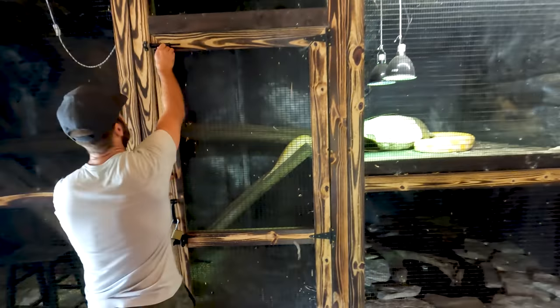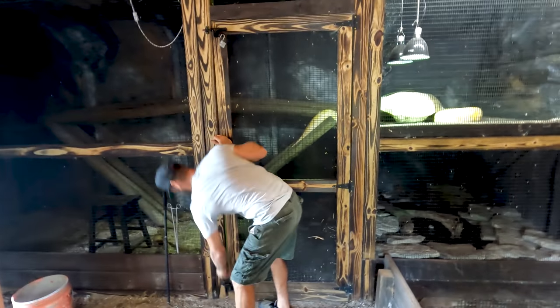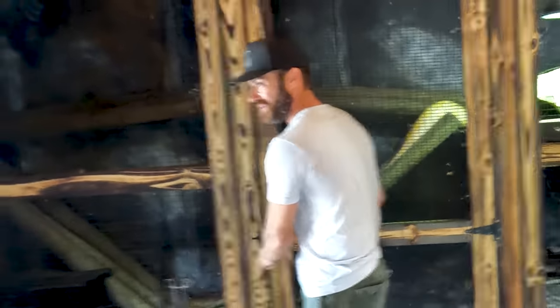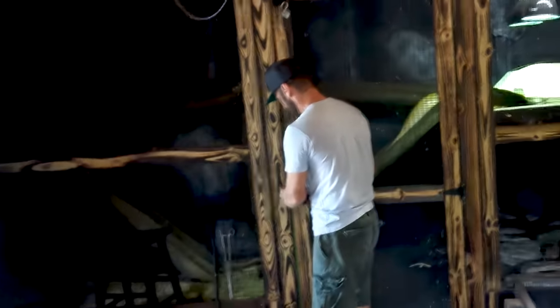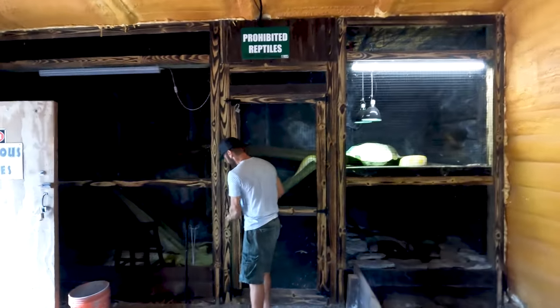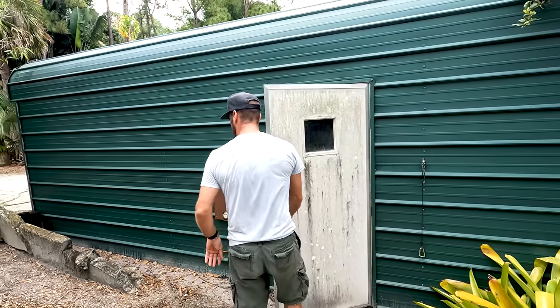Back to our regularly scheduled program about Redfoot tortoises. Things happen in this environment — there's always something going on and we have to adapt quickly and take care of things. When I see something, I react. I'm also having a little fun — it's like a booger, rolling a booger in your fingers. No one picks their nose, right? But anyway, we just killed that tick.